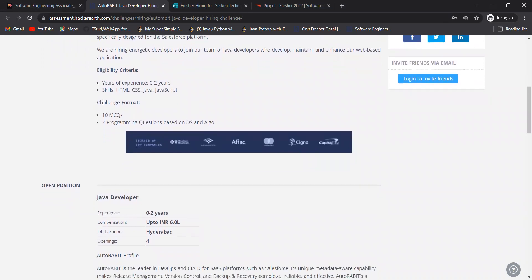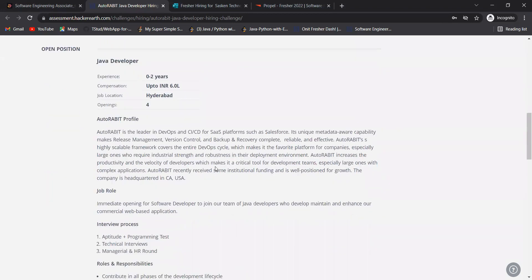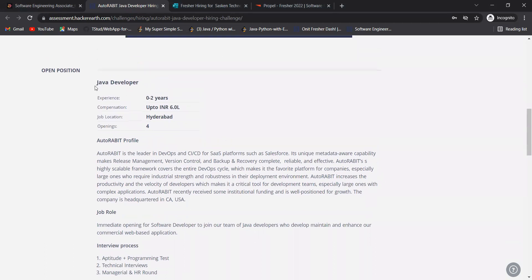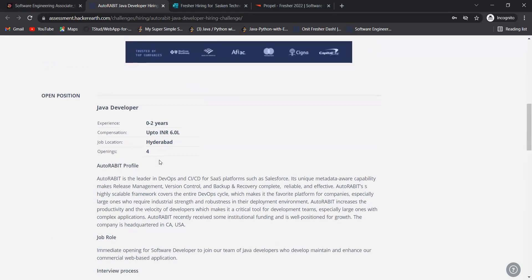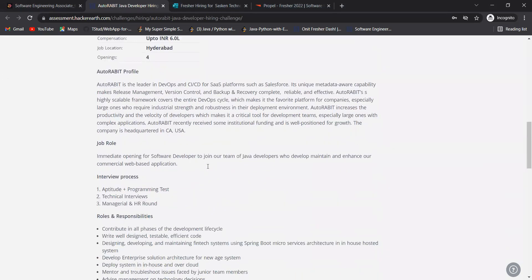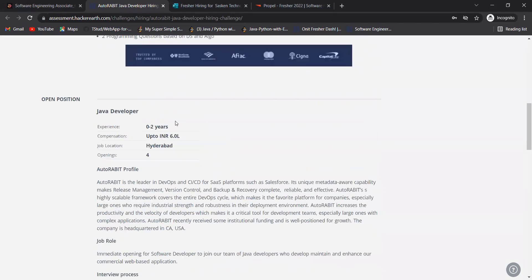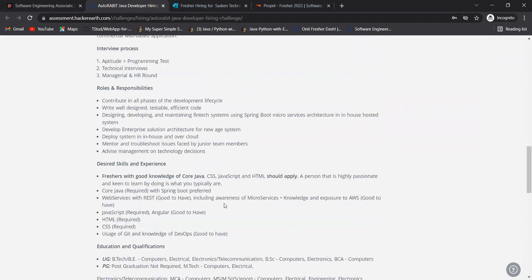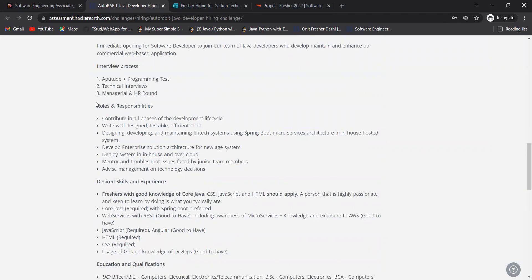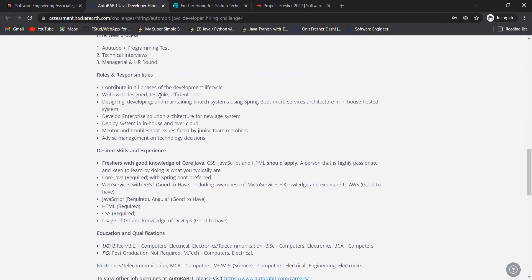Years of experience needed: 0 to 2 years. Skills needed are HTML, CSS, Java, and JavaScript. The challenge format includes 10 MCQs and two programming questions based on data structures and algorithms. Job location is Hyderabad. The interview process consists of an aptitude plus programming test, followed by technical interviews, and then a managerial and HR round.